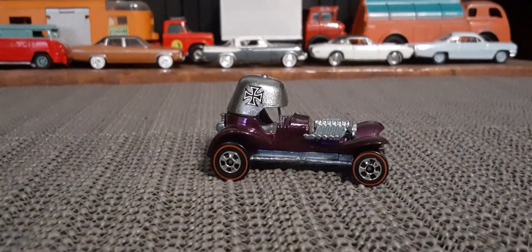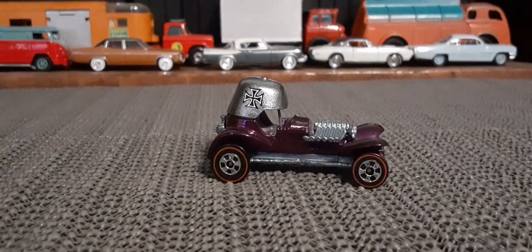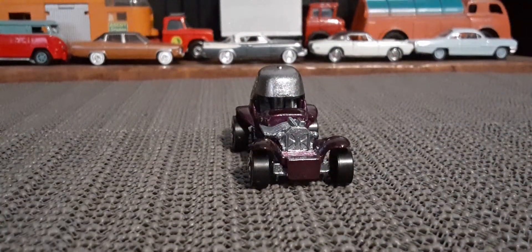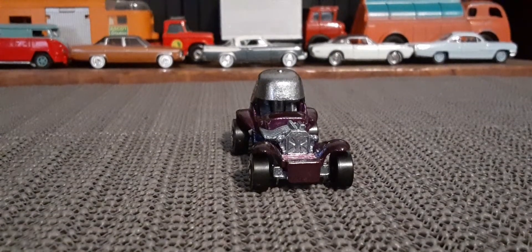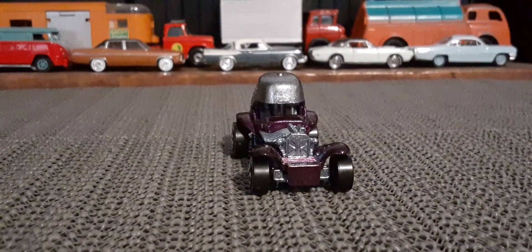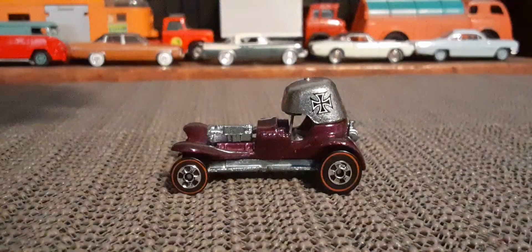It's got the retro sort of redline wheels as well. I've always been a big fan of this casting — I had the original one when I was a little kid. It's long gone at this point in time, but a good casting. A little nostalgic there, I guess.